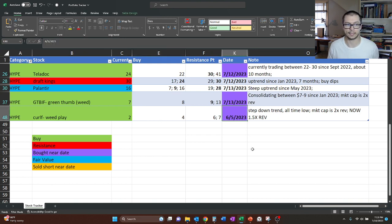Last time we looked at Curaleaf was on June 5th. At that time it was trading in the $2 range. We had a buy point marked at $4, so because it was less than $4 we felt like it was a good time to buy. We also noted resistance at $6 or $7, and we'll see if that's changed at all.